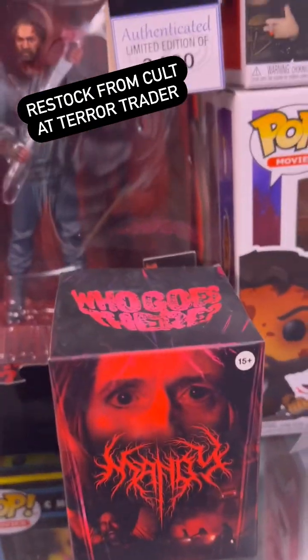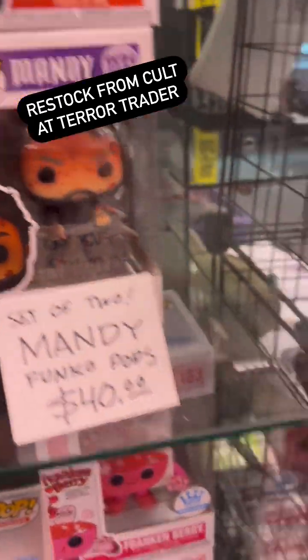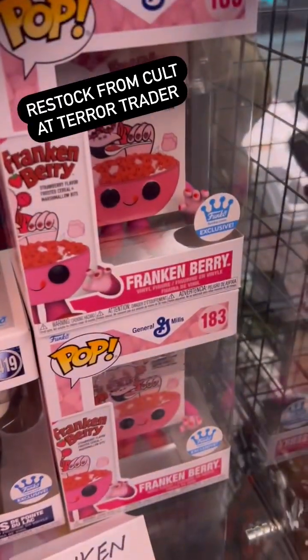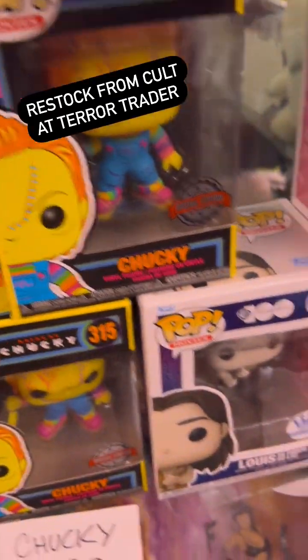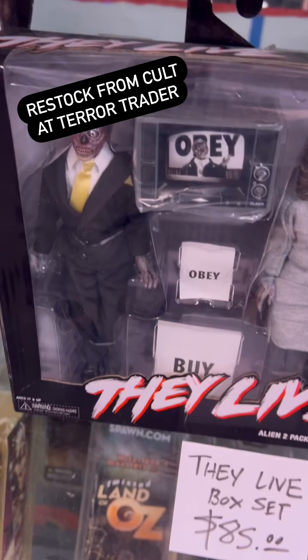We got Mandy stuff, blind box toys, action figures, and the combo — both pops just for $40. And speaking of pops, we got Frankenberry over here, Chucky, Louie from Interview with the Vampire, and some NECA They Live.